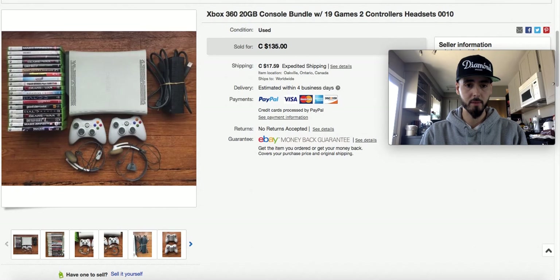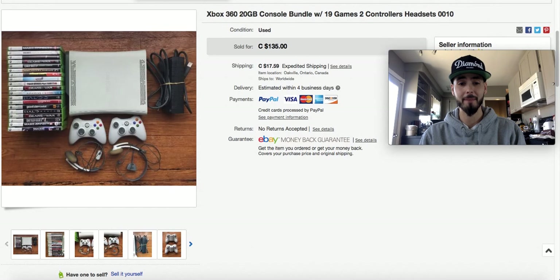This Xbox 360 bundle with 19 games was also part of that same lot with the guitar. I roughly paid $50 for this, so that was some pretty good profit. As you're going to see, I sell a lot of gaming stuff — very easy to find, very easy to sell.